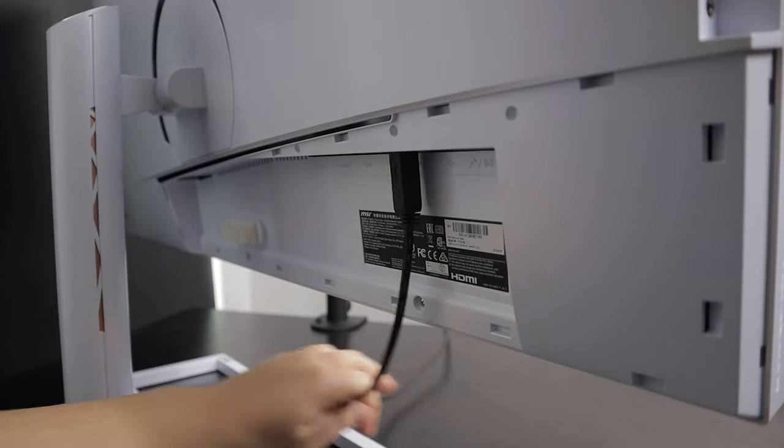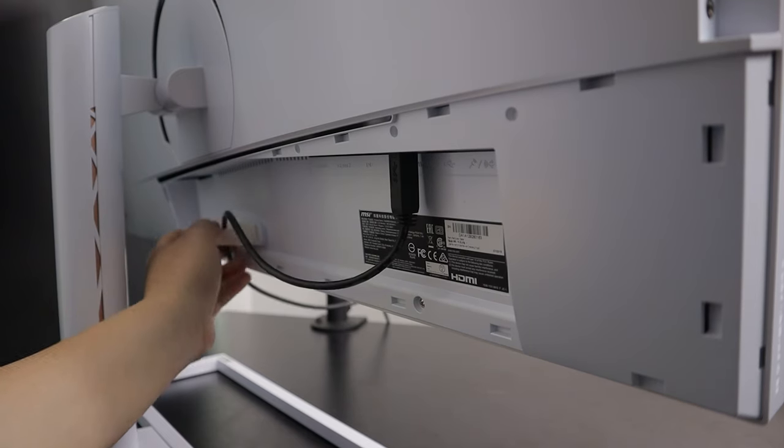There's also a bracket that you can use to tidy up all of your wires. However, I just really wasn't bothered to do all of that since I keep my desk not as organized, unfortunately. Now you can leave a comment about how much you don't appreciate my untidiness.